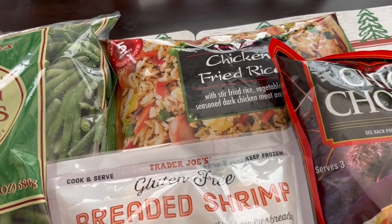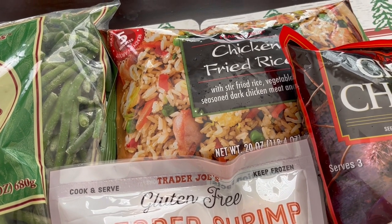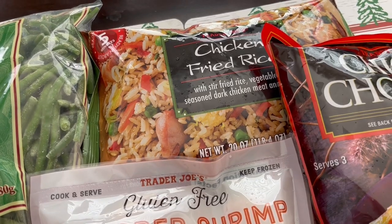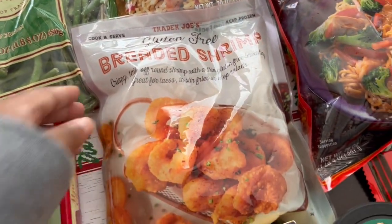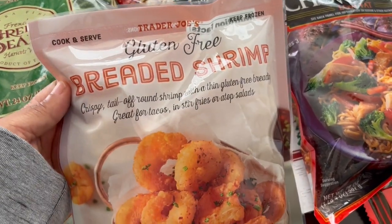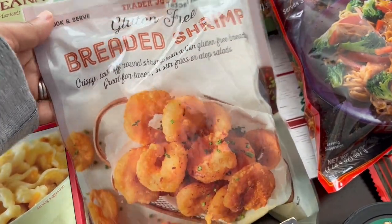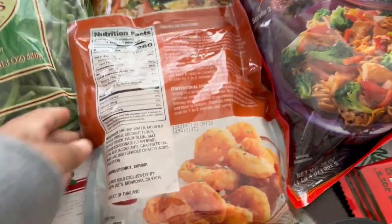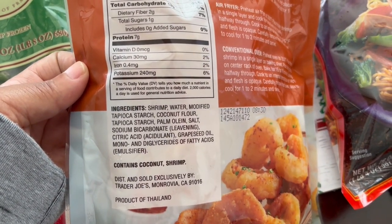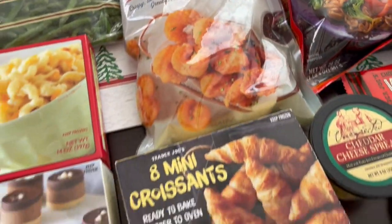I really love their chicken fried rice as well. It does have peas and carrots — I don't care for the peas so I always take them out, but I love it. You can make it in the microwave but I prefer mine on the stovetop. This is also a new item I'm trying out — gluten free breaded shrimp. I'm not gluten free but I've heard they're really good and nice and crunchy. On the back it has tapioca starch and coconut flour. It sounds good, so I just wanted to give it a try.